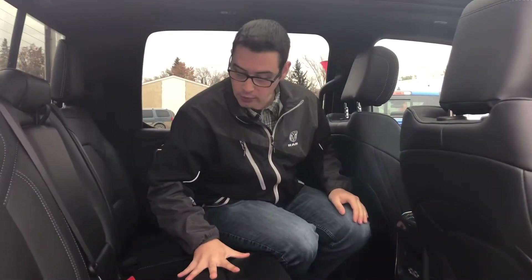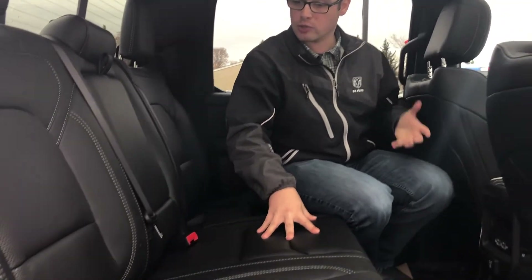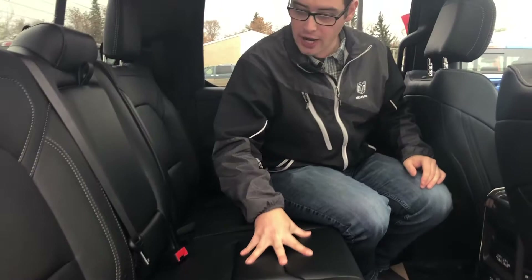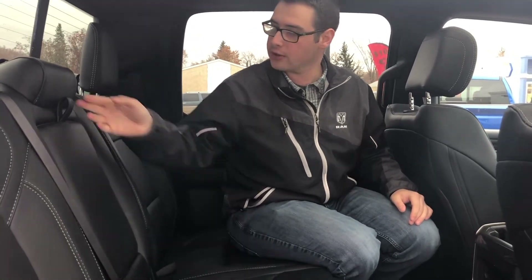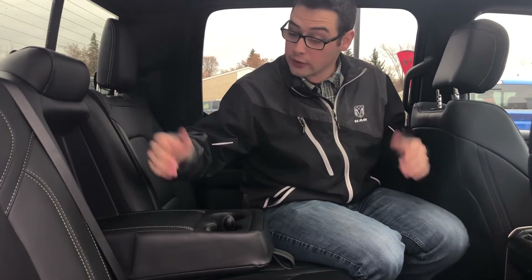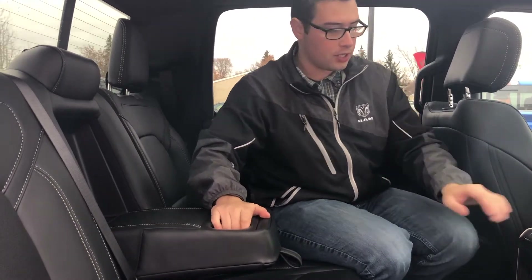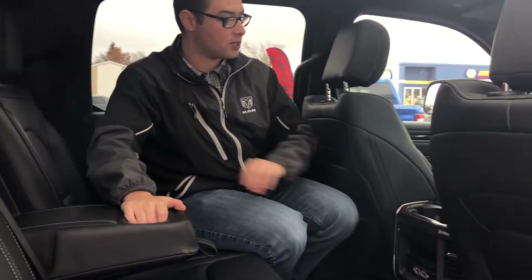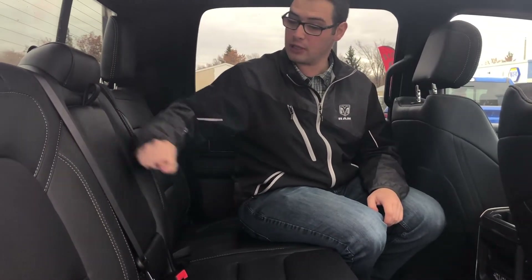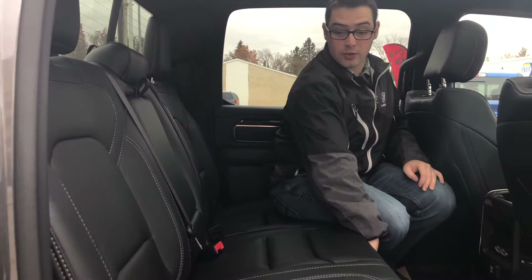The back seat carries through with the same nice leather — Ram doesn't cheap out back here like some manufacturers do. There's a flip-down center console, also leather-wrapped, with two cup holders. Combined with the front, you have ten cup holders total for five people — so each person could have two drinks.